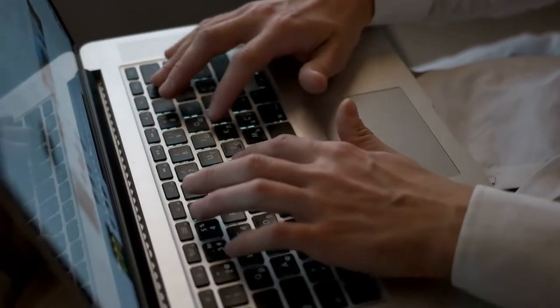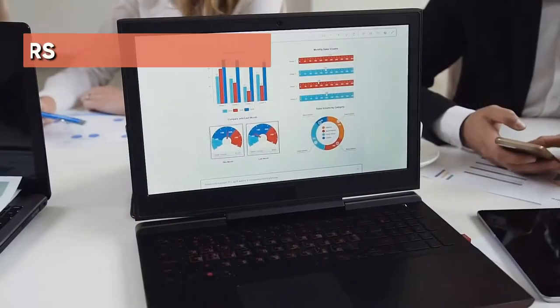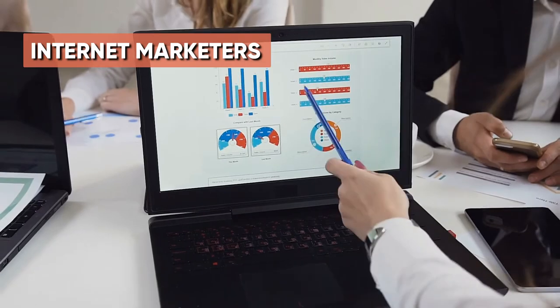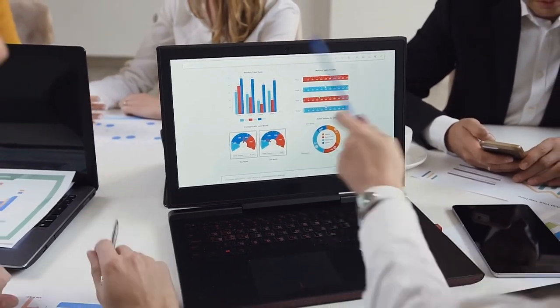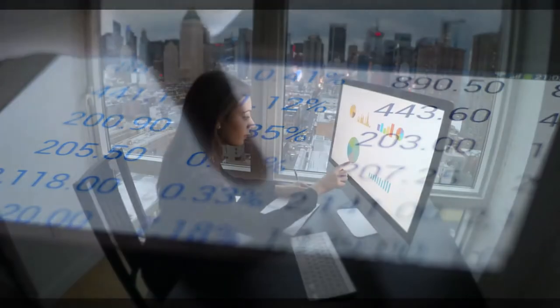Each PLR niche website comes with detailed tutorials on how you can easily set up and customize your niche website. These PLR niche websites are perfect for internet marketers. As an internet marketer, you can make profits with these websites using CPA, Clickbank, AdSense, your own products, and so on.